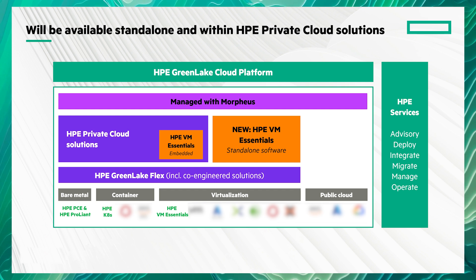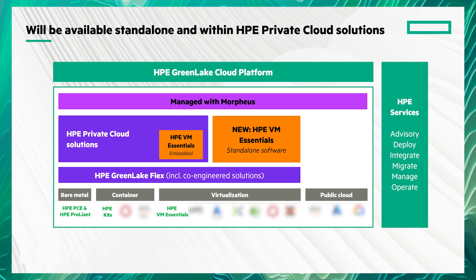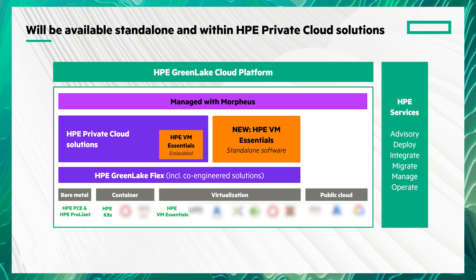Yep — VMs and containers, VMware, KVM, VM Essentials across both private and public clouds.